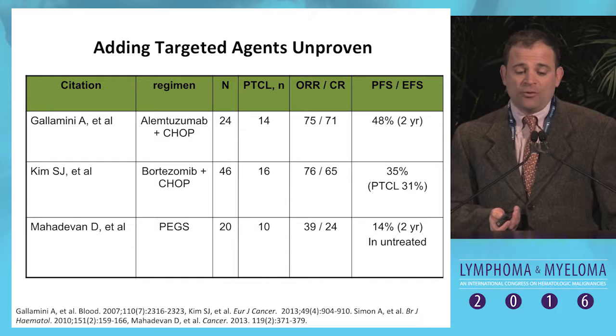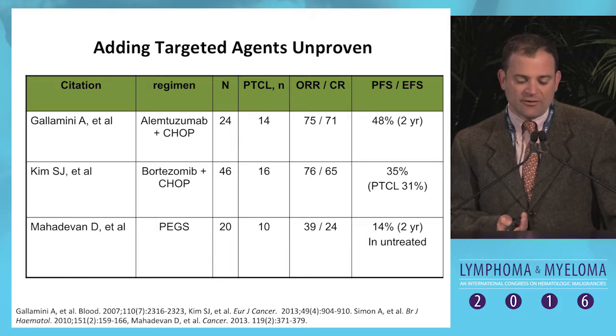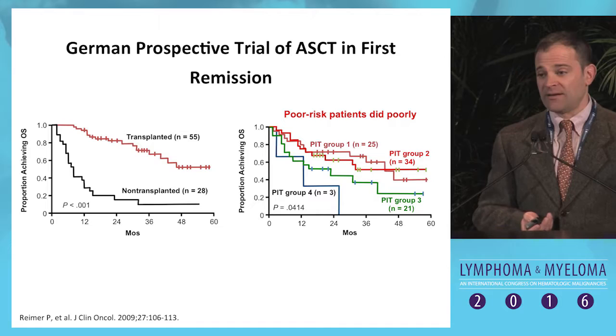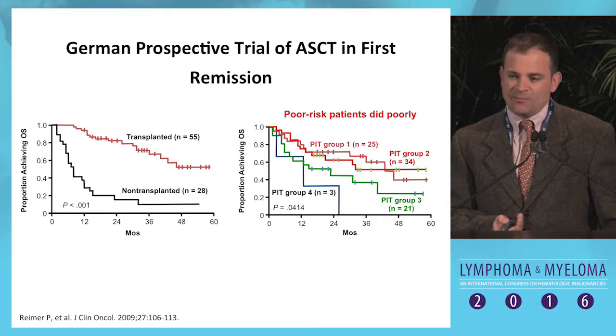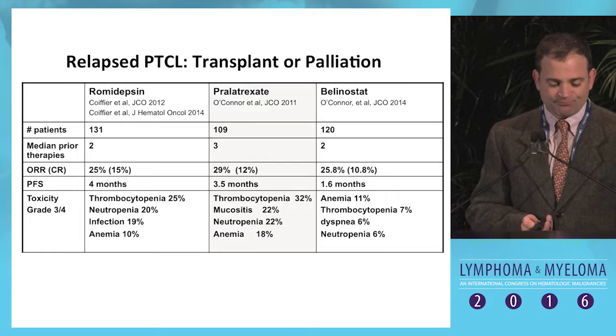Adding targeted agents to CHOP or similar therapies upfront is also not a proven approach. There is a pivotal study using brentuximab plus CHOP that I'll mention later that may change this paradigm, but we don't have that data yet. The German prospective trial of stem cell transplant in first remission showed transplanted patients did quite a bit better, though this was a really selected population. Nevertheless, it has become somewhat of a standard for transplant-eligible patients.